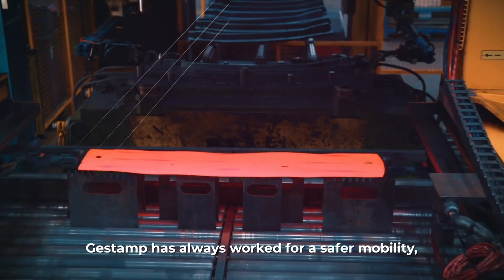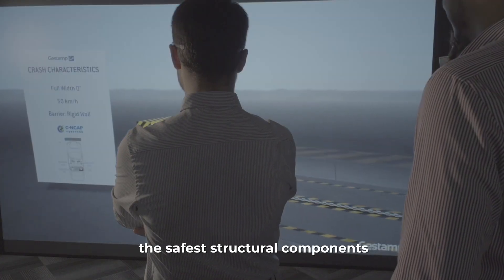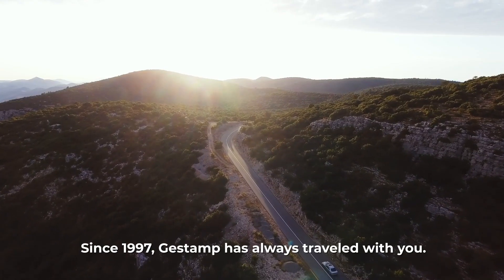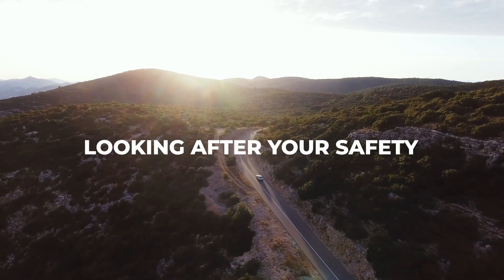Gestamp has always worked for a safer mobility by taking innovation as the engine to create the safest structural components for the automotive manufacturers worldwide. Since 1997, Gestamp has always traveled with you, looking after your safety.